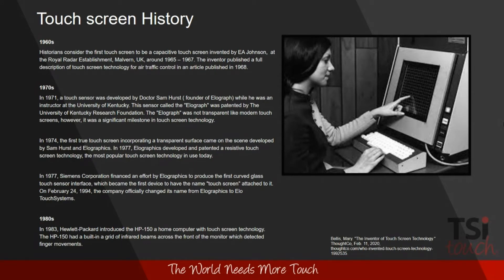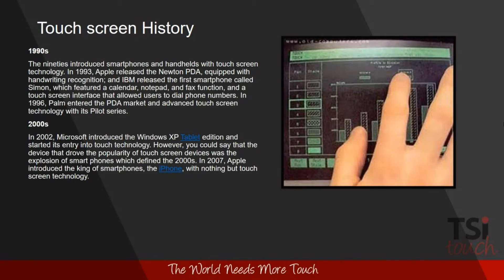In the late 70s, Siemens financed an effort by EloGraphics to produce the first curved glass touch sensor interface, which became the first device to have the name 'touchscreen' attached to it. In 1994, the company officially changed its name to EloTouchSystems. In the 1980s, Hewlett-Packard introduced the HP-150, the first home computer with a touchscreen, using a grid of infrared beams across the monitor front surface. In the 90s came smartphones: Apple introduced the Newton PDA with handwriting recognition, and IBM released Simon, the first smartphone with a touchscreen for dialing phone numbers. In 1996, Palm introduced the Palm Pilot, which became the foundation for almost every smartphone we know.